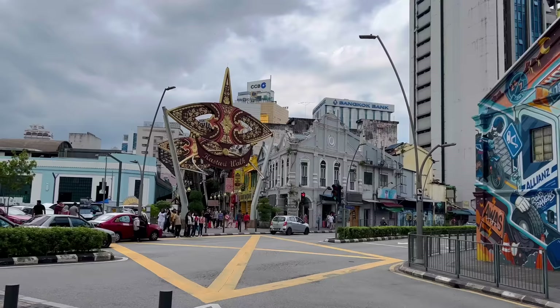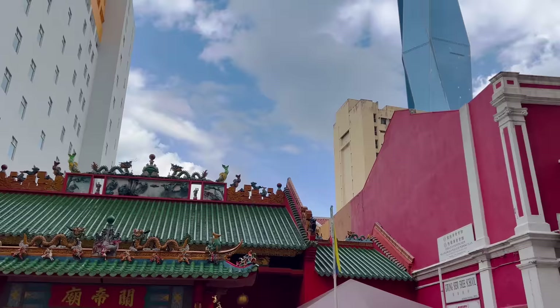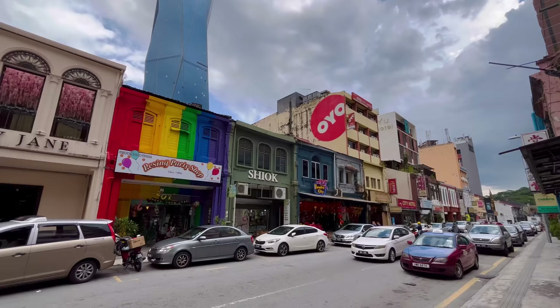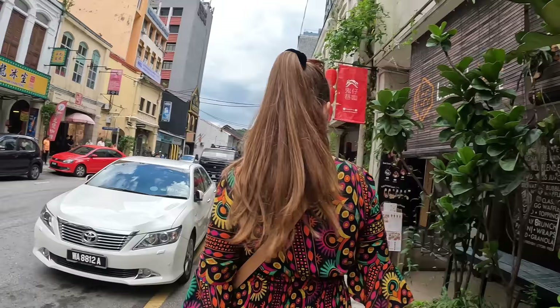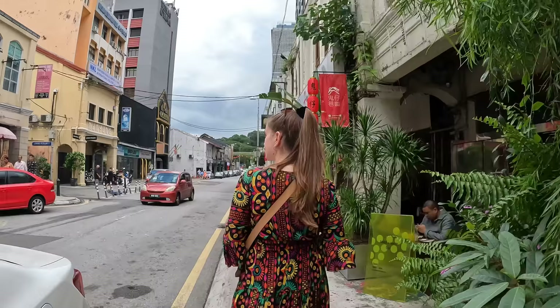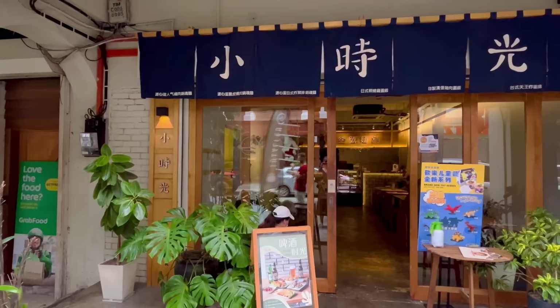We finally made it to Chinatown. It is one of the oldest parts of the city, and we immediately noticed how colorful this neighborhood is, with artworks and temples — both Chinese and Indian. Walking the streets, we noticed many restaurants. Some are open, while others couldn't reopen after COVID restrictions. We also didn't see any street food vendors, which was unexpected. We think it's probably because of the restrictions — people lost customers and couldn't reopen.